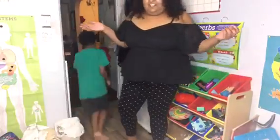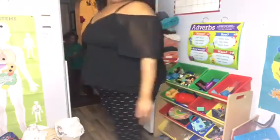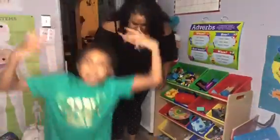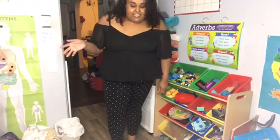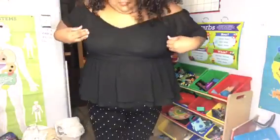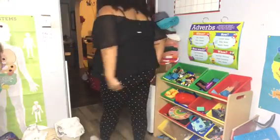This is the last outfit — the little short black top and my polka dot pants. I don't know if you guys can see that. Excuse me, children! This is it. I hope it's cute!